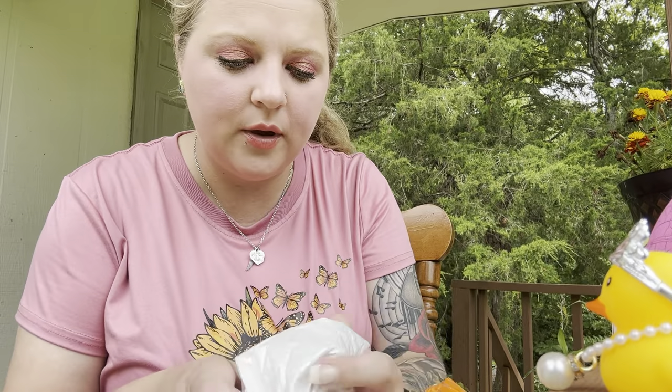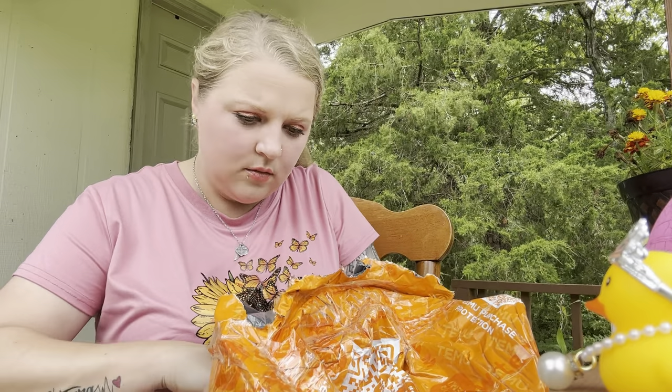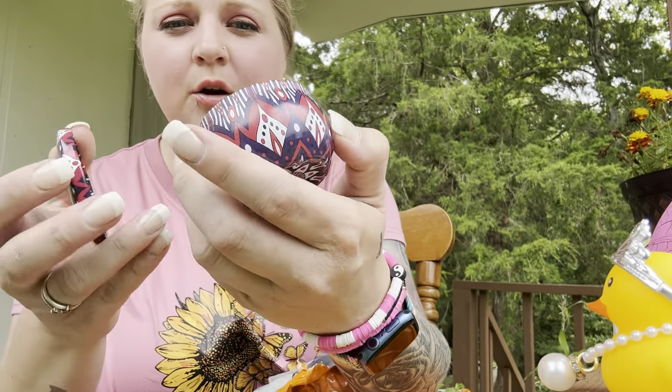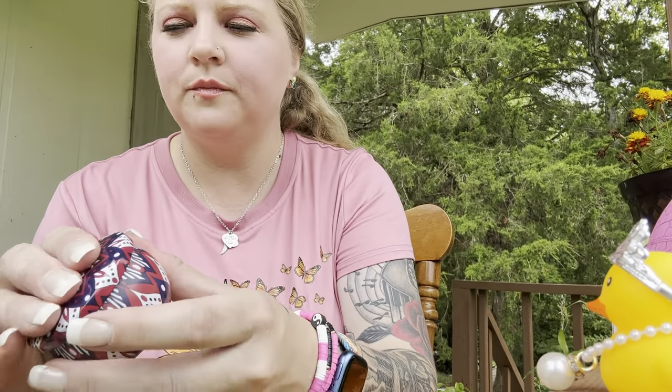I have another candle here. I probably should have done this video inside — there are a lot of distractions out here today. There are some yellow jackets flying around and I'm afraid I'm gonna get stung. This ain't wanting to come out — there it goes. These smell so good and when they burn they smell so good too. I can't remember which one this is but you can see it's got actual flower petals in it.